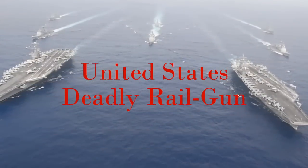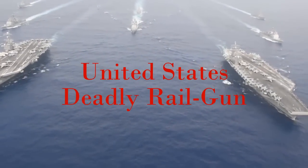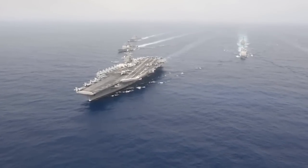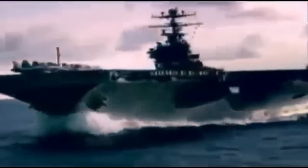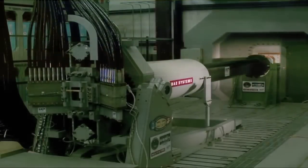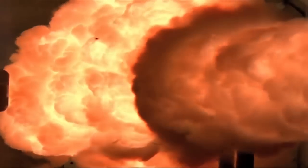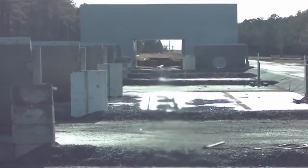Deployed on multiple missions, facing imminent threats from determined, sophisticated adversaries. The United States Navy demands leap-ahead capabilities to maintain strategic and tactical superiority today and tomorrow. General Atomics introduces the Blitzer Electromagnetic Railgun — a new way to accomplish multiple missions now and own the battle space far into the future.